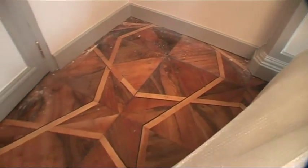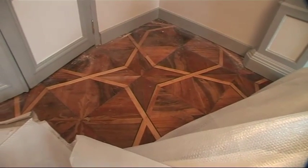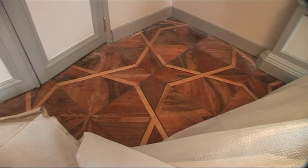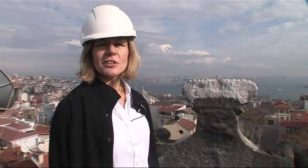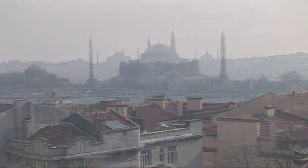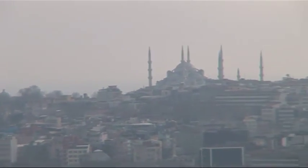Här kan man se ett litet exempel på de speciella parkettgolven som är ursprungliga i huset. Nu är vi uppe på taket på generalkonsulatet och här har man en fantastisk utsikt. Det är Topkapi, Sofia, Blå Moskén — alla båtar.